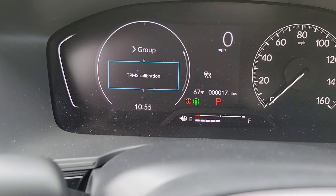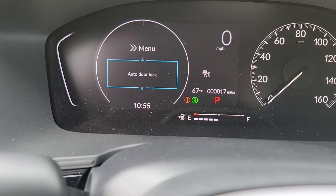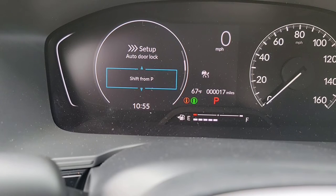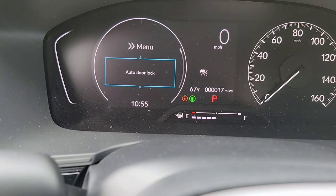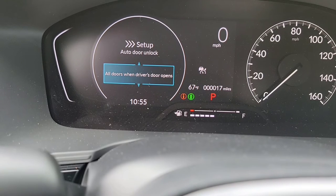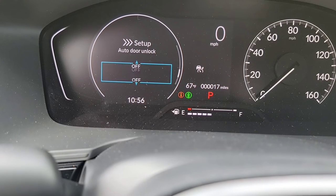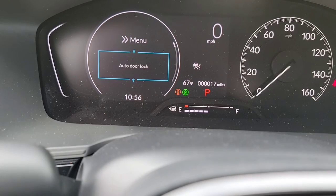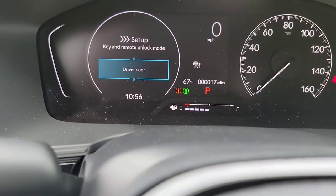That's everything there — now we scroll all the way down to door setup. When you get in the car, when do you want your doors to lock? You can set it to lock with speed, when you shift from park, or have it off. When you arrive at the dealership — or wherever you're going — when do you want your doors to unlock? Options are: all doors, when the driver opens the door, when you shift to park, or when you turn off the car — or just hit the button on the door yourself.